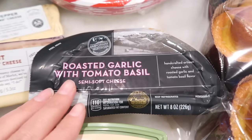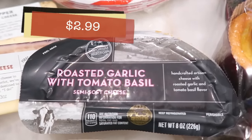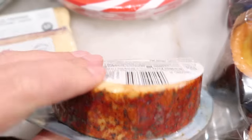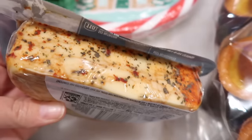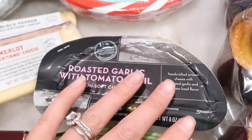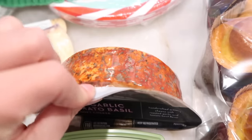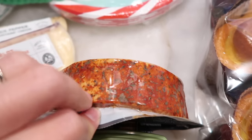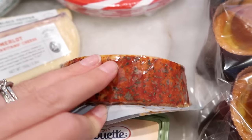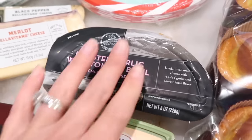Last year we got this and I decided let's get it again because Tim absolutely loved it. It is the roasted garlic with tomato, basil semi-soft cheese, and you can see it is loaded with all types of seasonings. It does taste kind of like a pizza, so if you like that flavor, this cheese is great. It's super affordable for a big block too. I think you can make a really yummy grilled cheese, or use this on a homemade pizza — I think it would be excellent for that. If you want something with a lot of flavor, this is a good cheese.